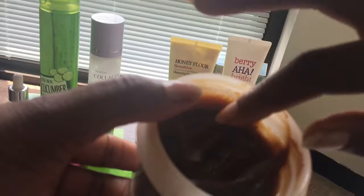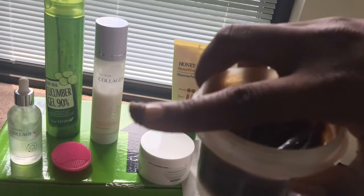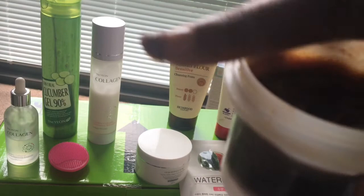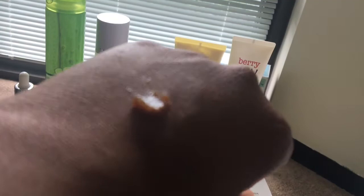I want to show you guys more in detail about the Skin Food Black Sugar Mask Wash Off. It has little ground-up sugar particles — they're really small. You're supposed to rub this on your skin gently after you wash your face, keep it on for 10 to 15 minutes, then rinse it off. It makes my face really tight even after I wash it off thoroughly, closes my pores, and leaves my skin very soft and smelling super good.